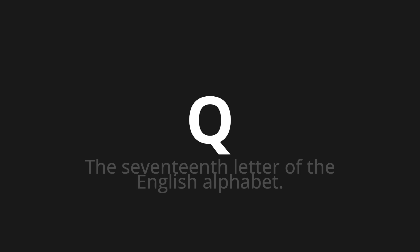Let's say it all together: Ku. One more time: Ku.